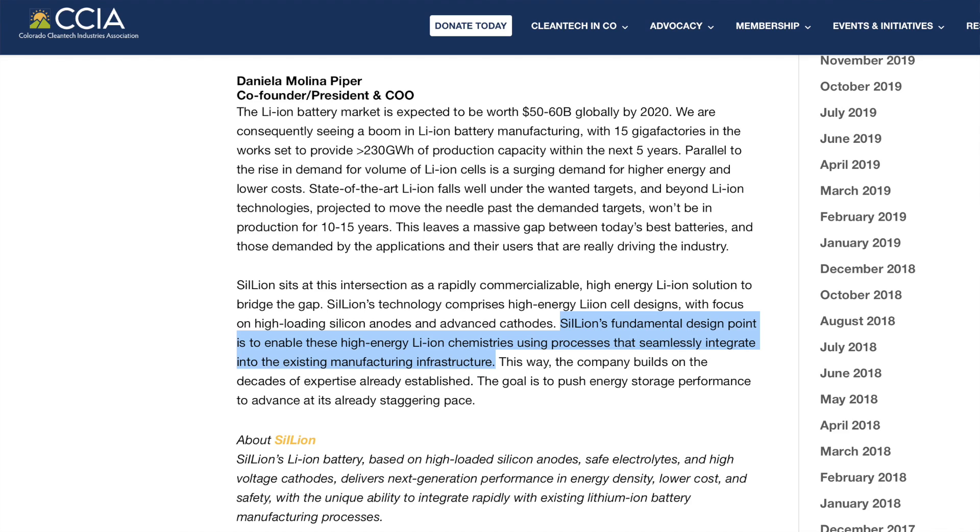Celion's fundamental design point is to enable high-energy lithium-ion chemistries using processes that seamlessly integrate into the existing manufacturing infrastructure. Their key technology appears to be around energy density and cost reduction. This should sound familiar, because about a year ago Elon Musk, Drew Baglino, and JB Straubel talked about the importance of reducing the cost of battery cell production as well as increasing the energy density in those batteries.